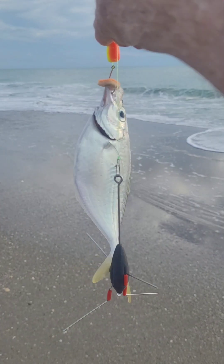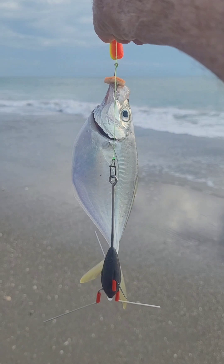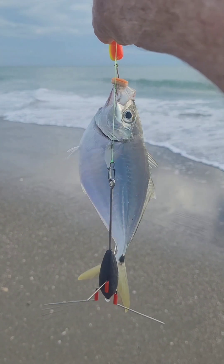Just caught a hornbelly. I'm going to use him for live bait — he's the perfect size, only about five or six inches long. We're going to get him off the hook and send him out, and maybe we can get on something nice like a tarpon or a snook.